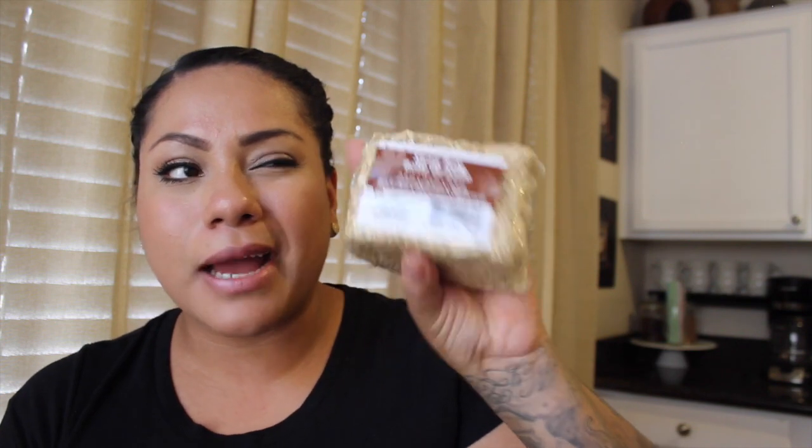I also picked up this straw bale — it's like a little small haystack, which I thought was cute. I'm going to make a fall display, so it'll be perfect. I also got this white and orange chevron ribbon, which comes with three yards — nine feet — so you get quite a bit for a dollar. I don't know exactly what I'll use it for yet, but it's good to have on hand.